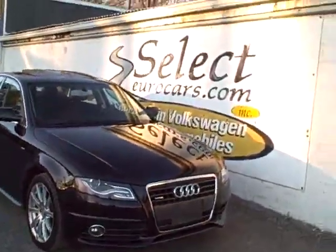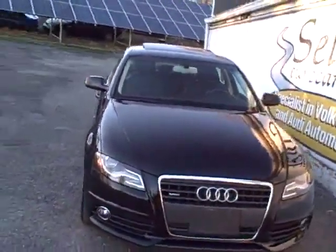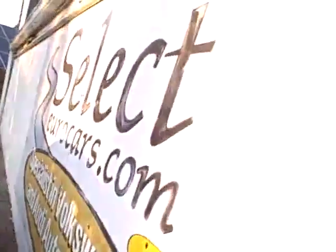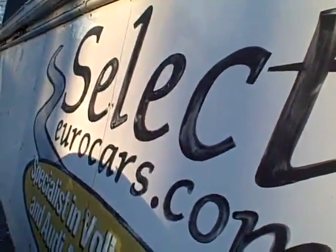2012 Audi A4 S-Line, four-cylinder, six-speed, approximately 200 horsepower, all-wheel drive all the time, available here at Select Eurocars, where we've specialized in Volkswagen Audi for over 35 years.